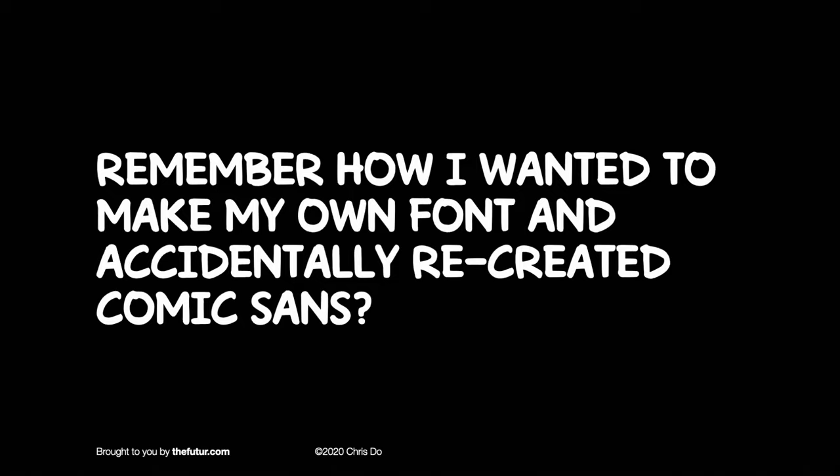There it is. After I finished it I thought, it does look a lot like Comic Sans. I need some help. So our next guest is on the show today. He's going to help.